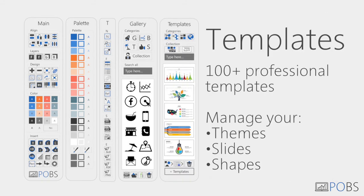Manage your own slides and shapes in our template pane. Or leave design to us and impress everyone with our pre-loaded templates.